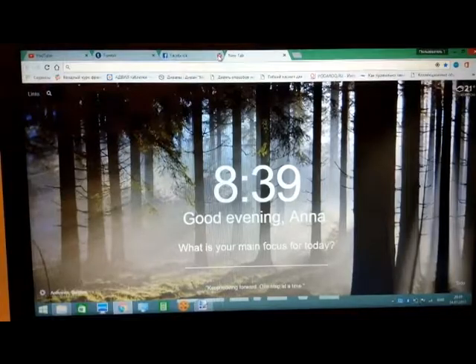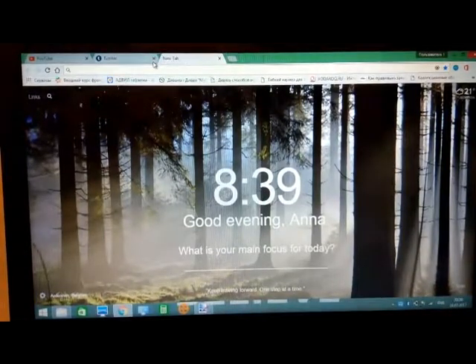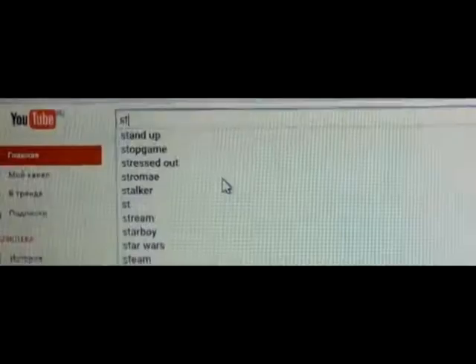If you need your laptop to work with, turn off the notifications in social media or it will distract you. Turn off unneeded tabs. Also you can use some safe modes — they often lock social networks.